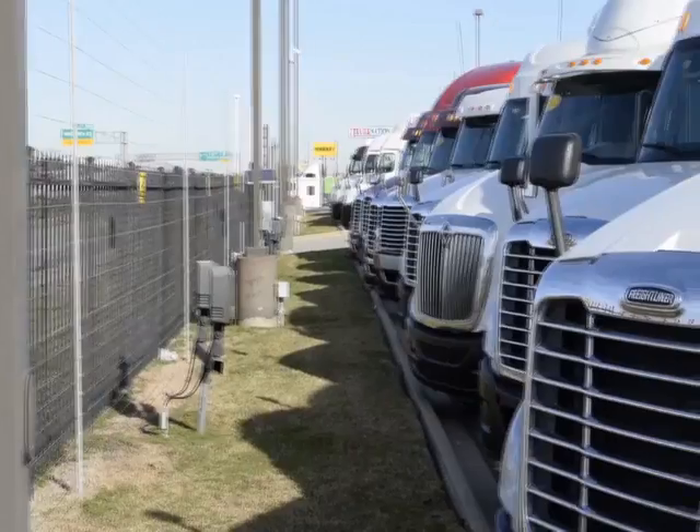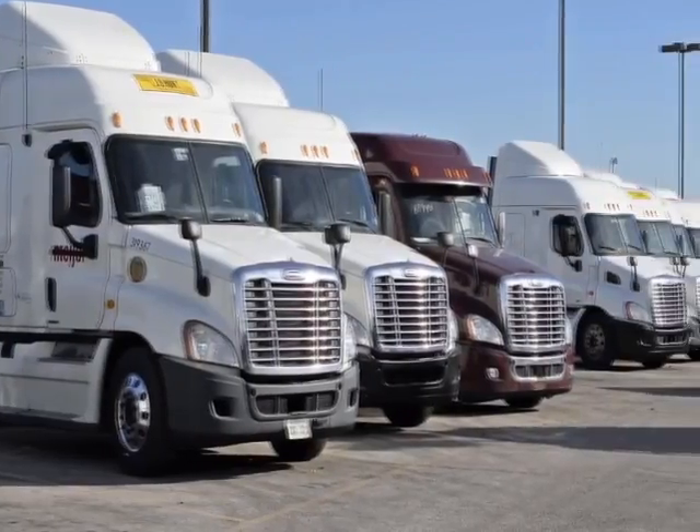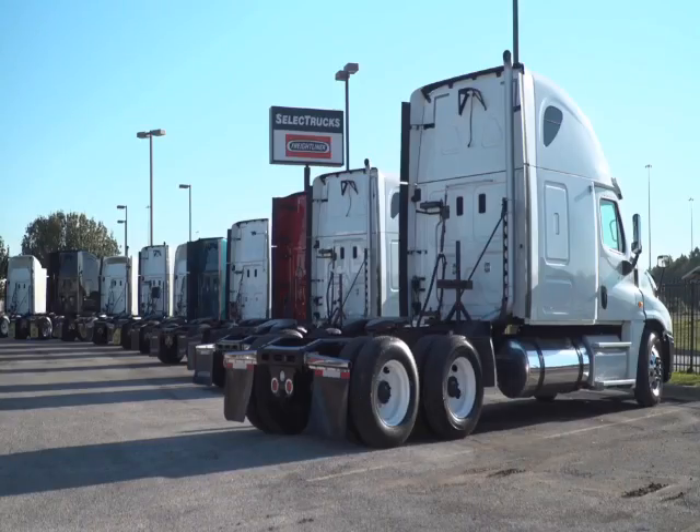Our trucks go through a rigorous inspection where repairs are completed by factory-trained technicians. They are also professionally detailed inside and out with a new sleeper mattress installed. Freightliner used truck warranties are available for up to two years and 200,000 miles.